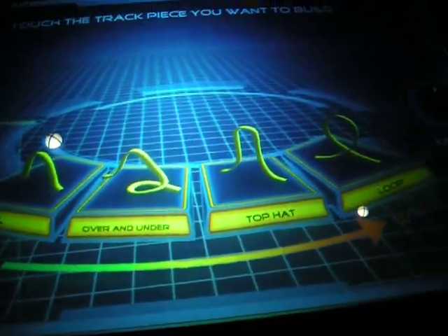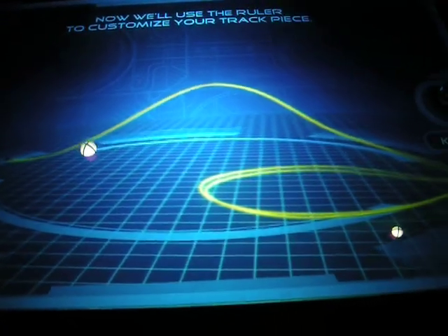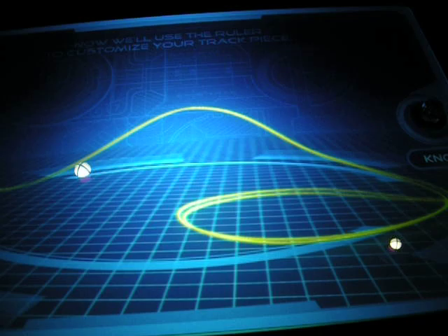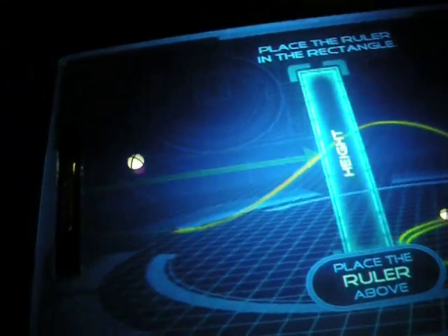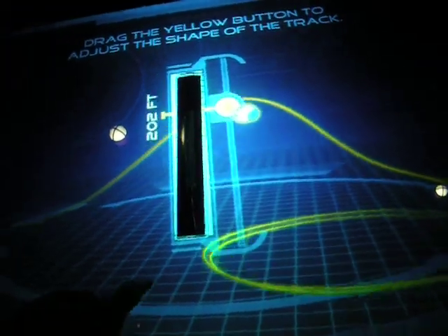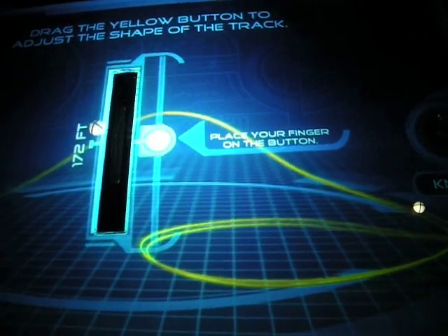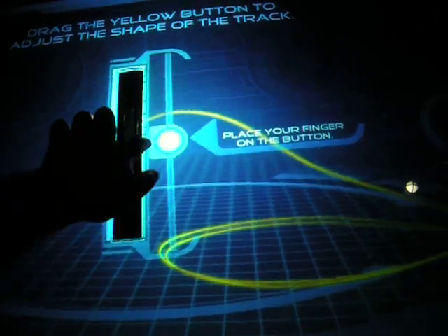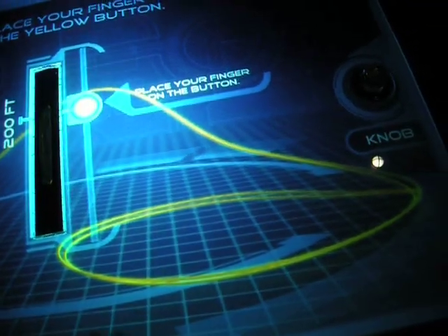Touch the track piece you want to build first. Pick up the knob. Now we'll use the ruler to customize your track piece. Pick up the ruler and place it in the rectangle. You can drag the yellow button to adjust the track, like this. Place your finger on the yellow button. Now take your second track piece and slide the button up or down to adjust the track shape.